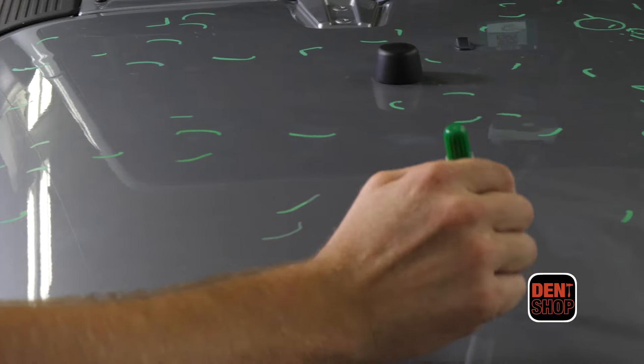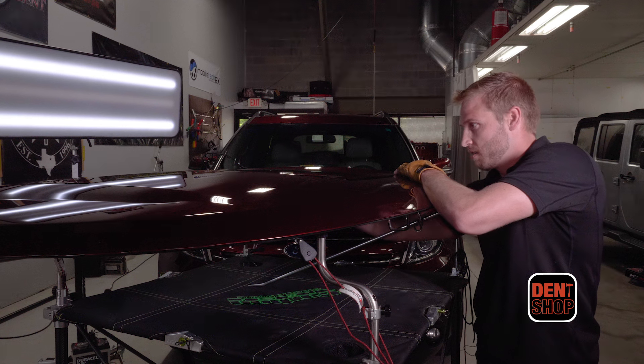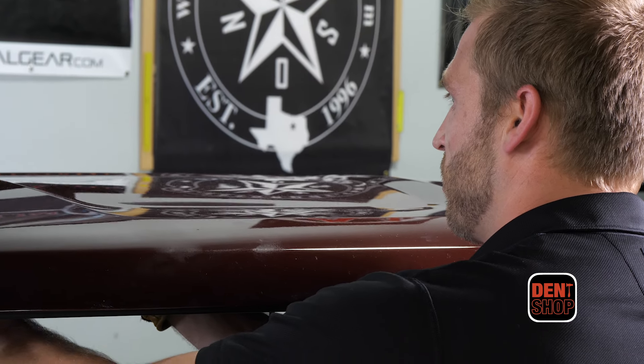Paintless Dent Repair is the best possible repair you can have to address your hail damage issues. The main reason is there's no loss of value because we salvage your factory finish. There's no bondo, fillers, or mismatched panels with paintless dent repair.